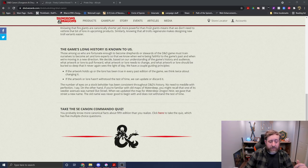And then they invite you to take the 5e Canon Commando quiz, which we're going to do.